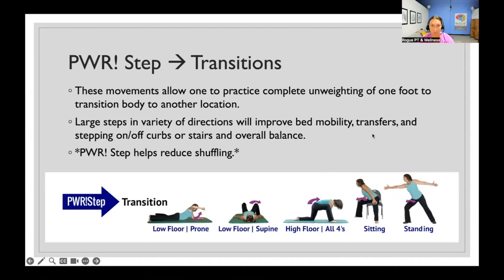Our fourth Power Move, done in all five positions, is the Power Step. This mainly works on transitions. For people that shuffle and freeze, I work on these power steps a lot. These movements allow you to practice complete unweighting of one foot to transition your body to another location. Practicing these large steps in different directions will help improve your bed mobility, your transfers from floor to stand, turning in a corner, stepping on and off curbs or stairs, and general balance.